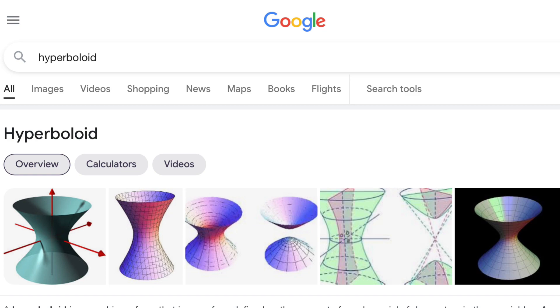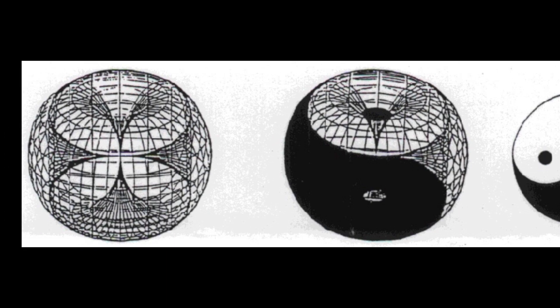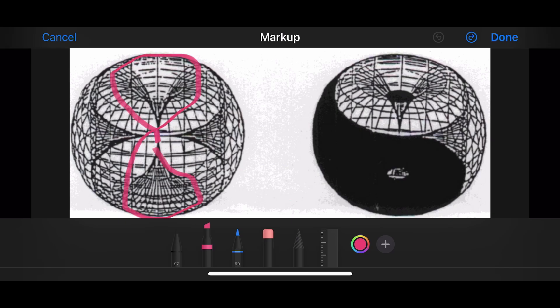We're going to take a look at the hyperboloid relating to the earth's magnetic field, the torus field. The hyperboloid is the intersection of the torus field between the poles. Here the hyperboloid makes an hourglass shape. This is also where the Aurora Borealis is most easily seen.